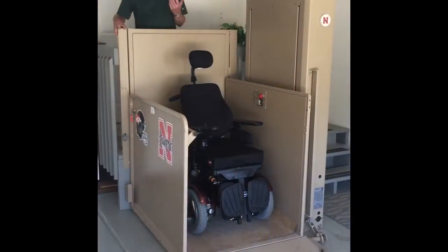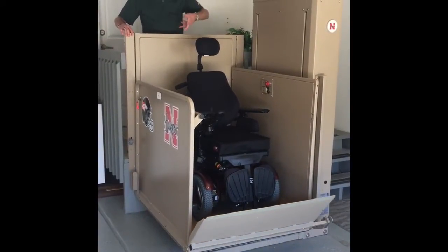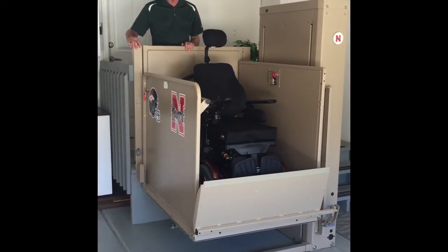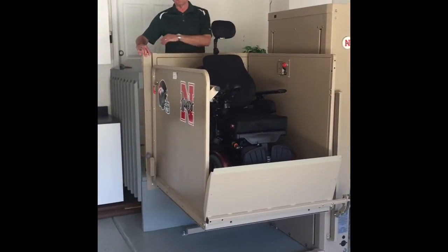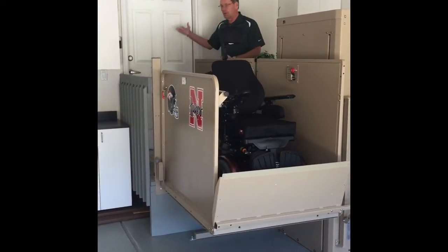One of the nice things about the lift system is that I can roll into it — it's facing out now, but I can drive in from this direction. There's a control on the inside that allows me to lift the wheelchair up to the level of the deck, which is also level with the main floor of the house, and then just open the door and roll into my room.